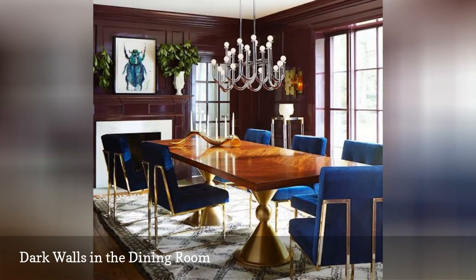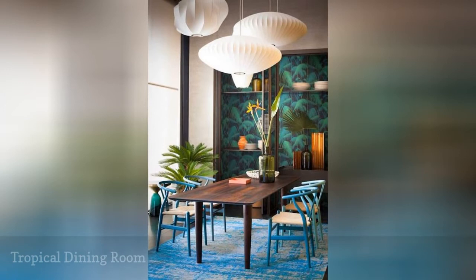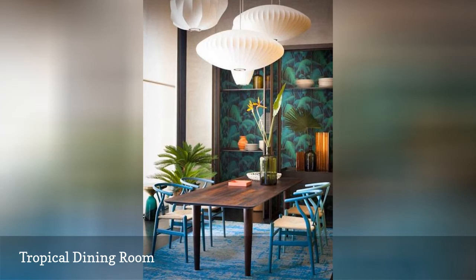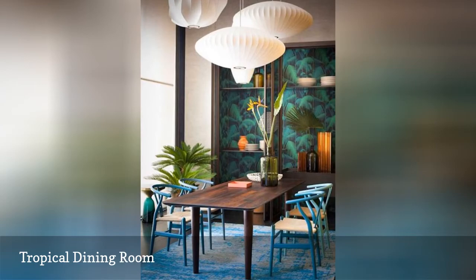The dining room can express a specific vibe of the home. Here, this dining area is all about tropical style. From the leafy wallpaper on the wall to the blue wishbone chairs, this dining room has been designed to transport guests to a far-off island. Above the table, ethereal modern lighting completes the look.